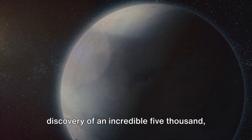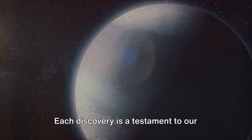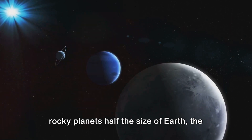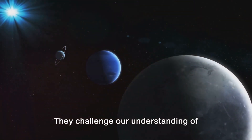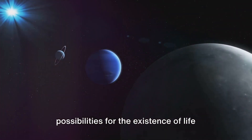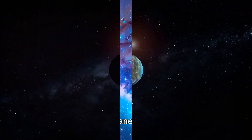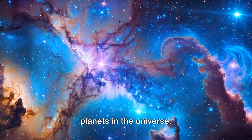These techniques have led to the discovery of an incredible 5,502 exoplanets. Each discovery is a testament to our technological advancements and our insatiable curiosity. From gas giants larger than Jupiter to rocky planets half the size of Earth, the variety of these exoplanets is astounding. They challenge our understanding of planetary formation and open up new possibilities for the existence of life beyond Earth, broadening our understanding of the universe and its potential for life.